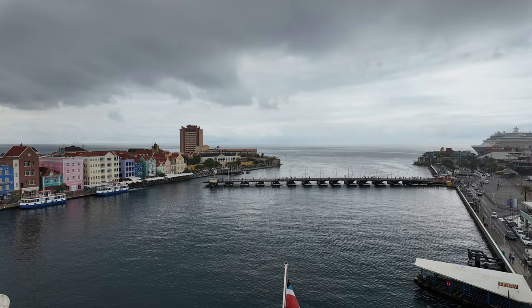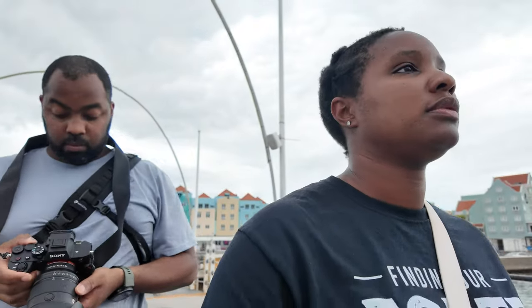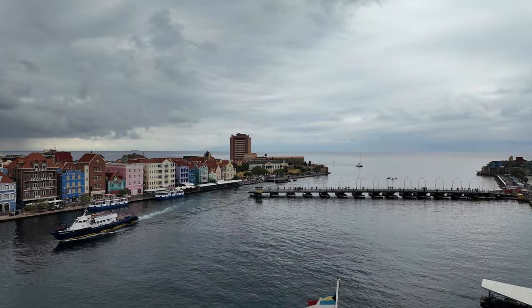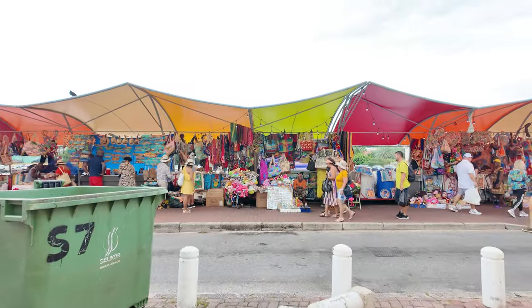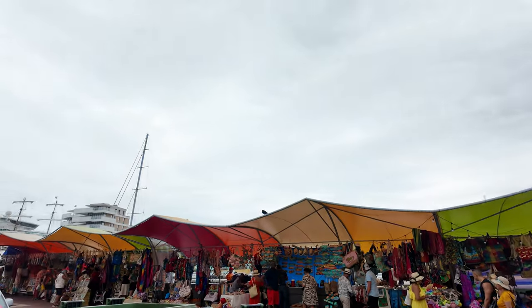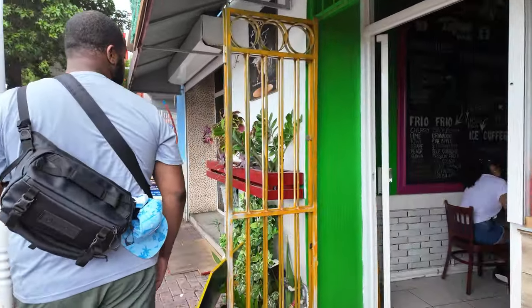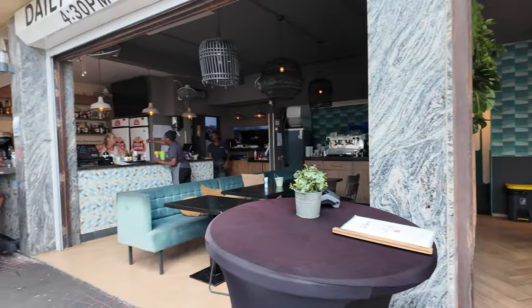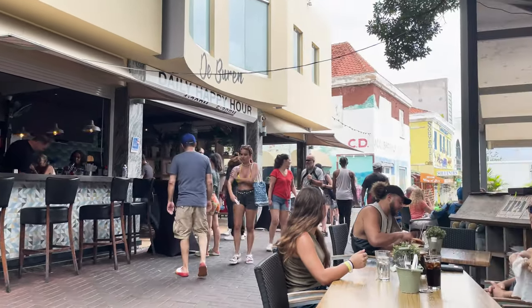We walked across the iconic Queen Emma Bridge, which is a moving bridge connecting the Punda and Otrobanda districts. The bridge offered stunning views of Willemstad's colorful buildings. We also explored the local craft and farmer's market, checking out various stalls and shops. After all that walking we were pretty hungry, so we found a cozy cafe named De Buren and grabbed some lunch.